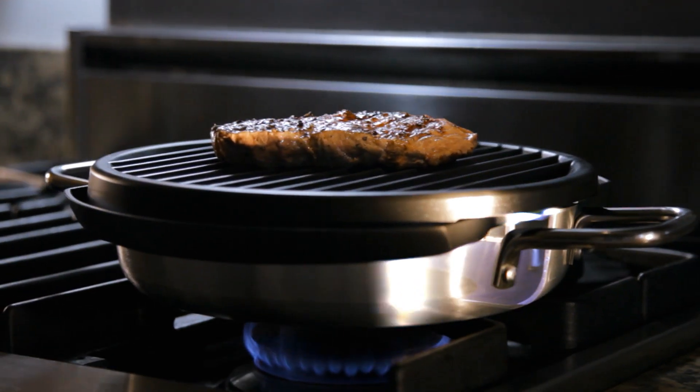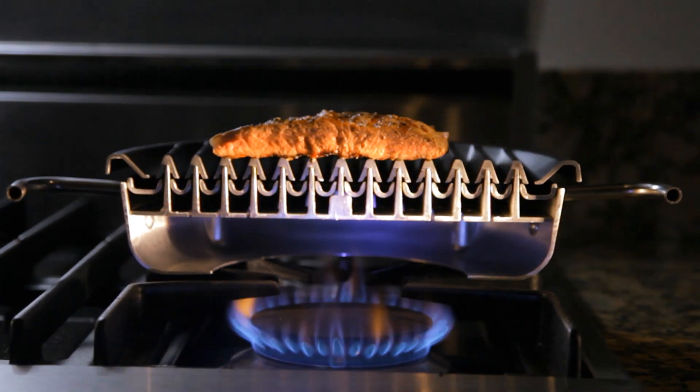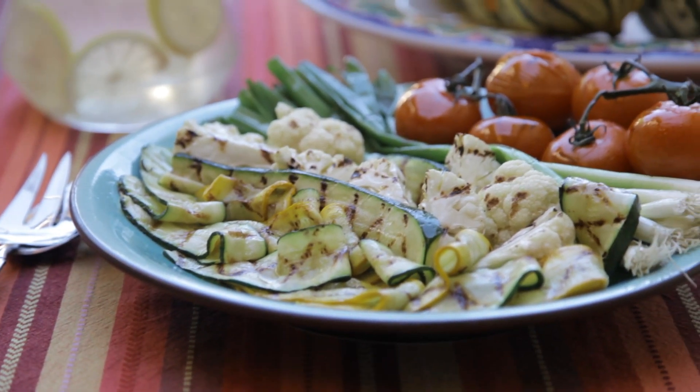With controlled cooking technology, Stevens Stovetop BBQ directs rising convective heat from your gas burner and distributes conductive heat to the grill surface, so you can enjoy authentic BBQ flavor any time, any day, any season.